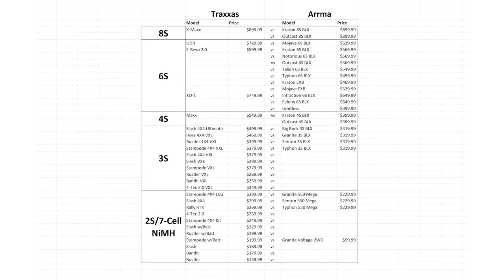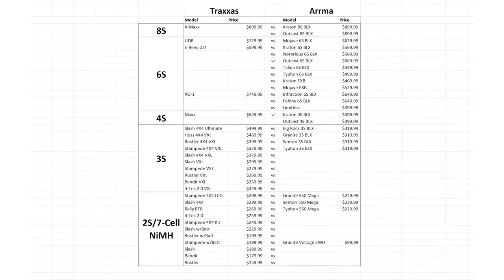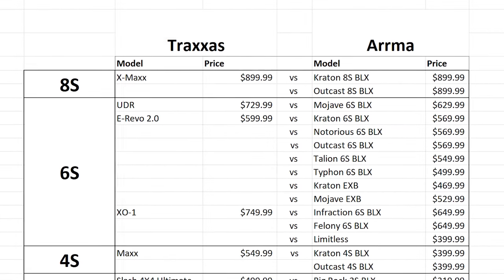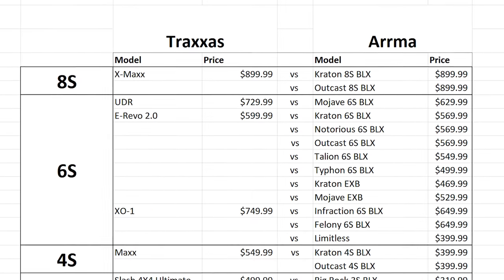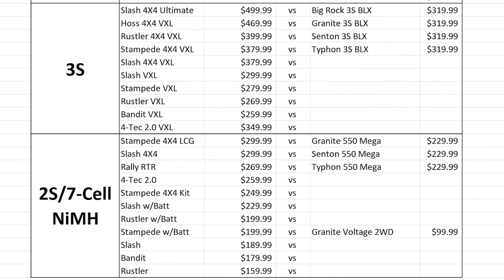Those extreme RCs from Traxxas are the cars people always want compared to Arma, but as a spreadsheet of all vehicles from each brand categorized by power shows, the extreme Traxxas vehicles represent a tiny portion of what they offer. At the top end — 8S and 6S cars — Arma blows Traxxas out of the water in terms of variety and selection, with both EXB and RTR models available. But moving down the list to more beginner and budget-friendly 2S and 3S vehicles, the opposite takes place as Traxxas goes unmatched in that category.